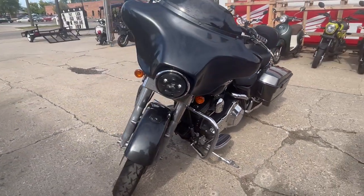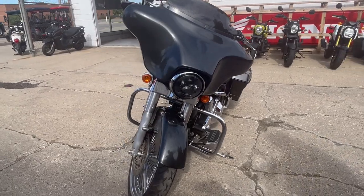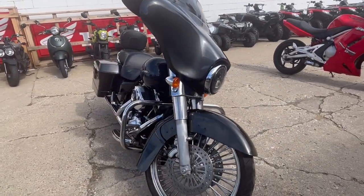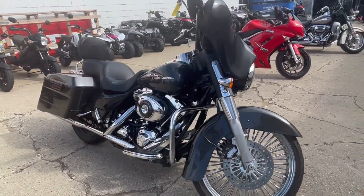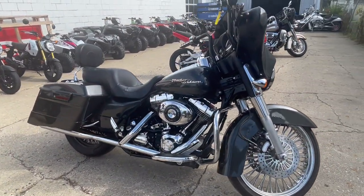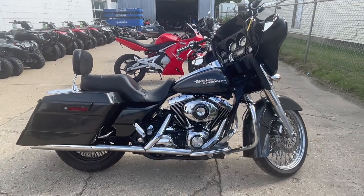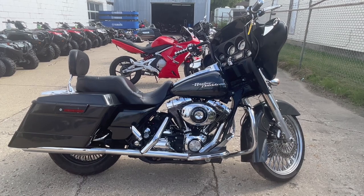That exhaust sounds great — stand out from the crowd, guys. This one runs strong, everything works, needs nothing. Just serviced at the dealership. Turn heads everywhere you go. 2006 Street Glide with all the goodies, only $7,999. Give us a call, we'll get it done — 810-648-9500.